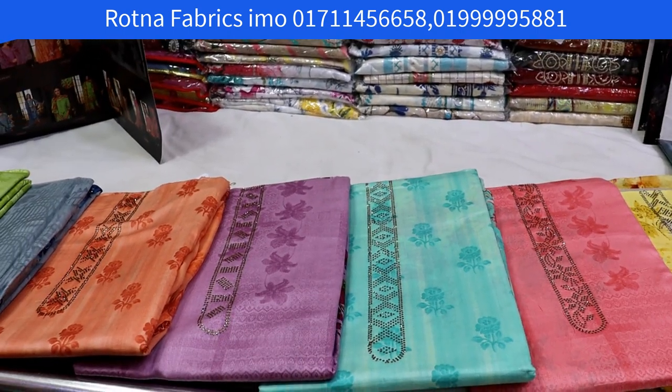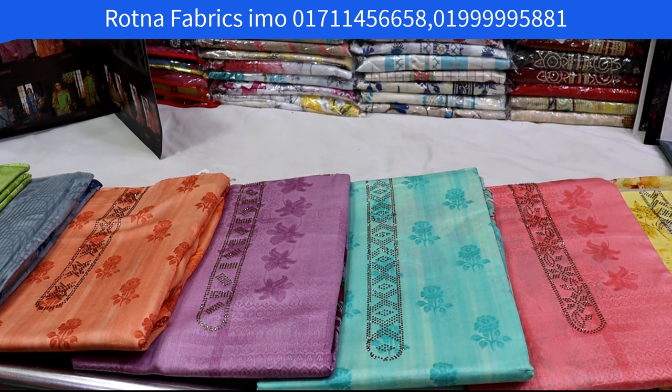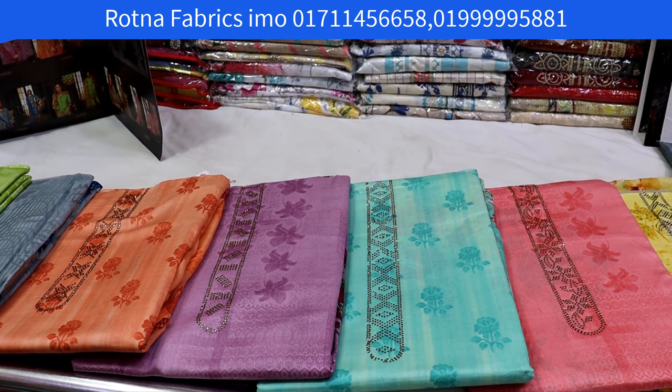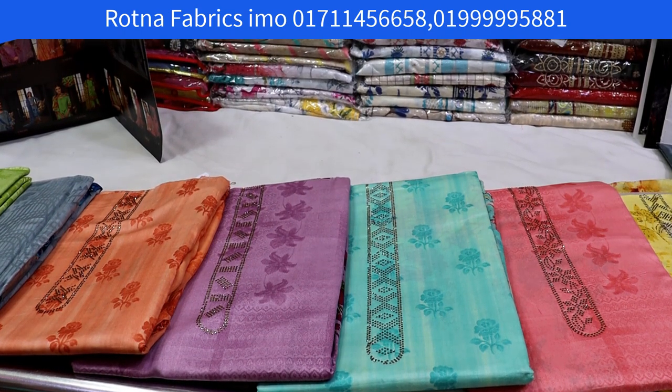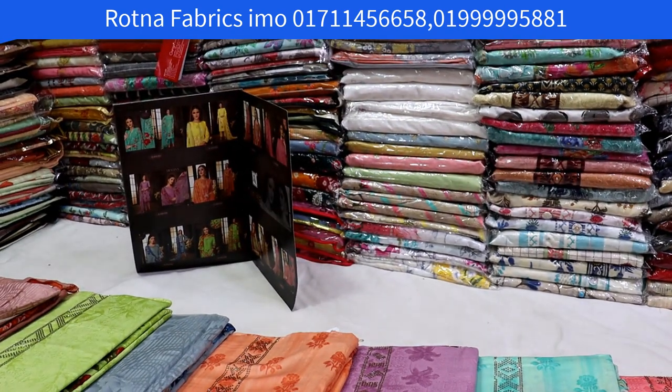Assalamualaikum viewers, I'm Foljiya. Welcome to our YouTube channel. This is the shop in the name of Rotna Fabrics. This is the collection — a down-down collection catalog.